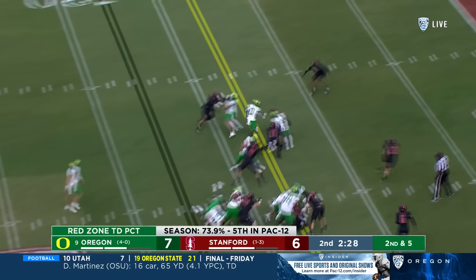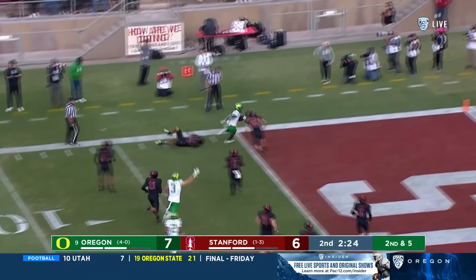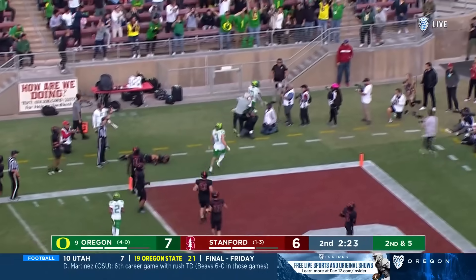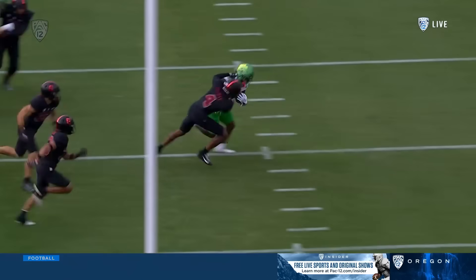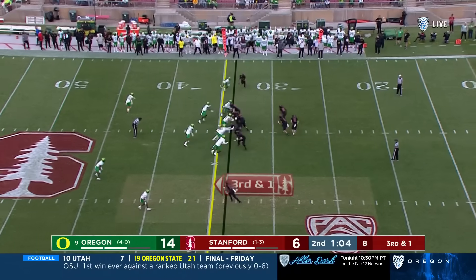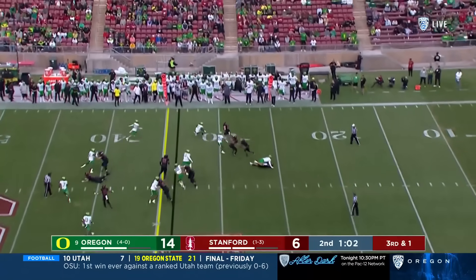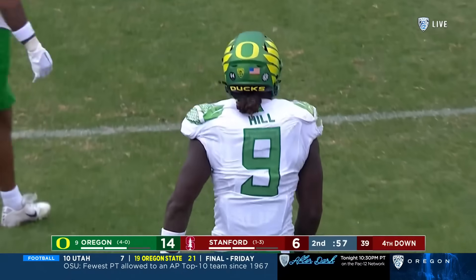Bucky Irving skips through the line, bounces it to the outside — Irving to the corner, he's in, touchdown Oregon! You see Bucky making people miss and breaking tackles — there's one, and there's two. Oregon pitches it to Filkins and he's upended, lost a yard in the backfield.